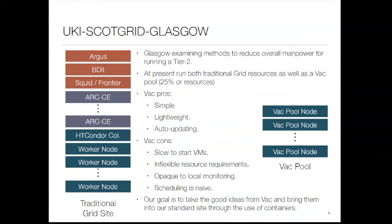From a software stack perspective, we are a fairly traditional tier-2 grid site. We have a range of grid services in front of a bunch of ARC-CEs and a large Condor pool. We also have this thing called VAC — show of hands, how many people have heard of VAC? About five.